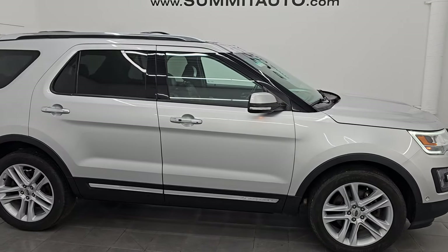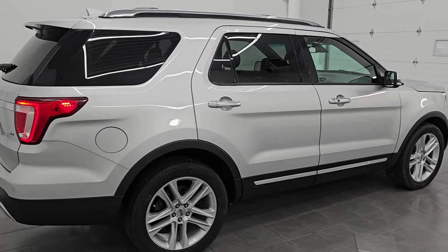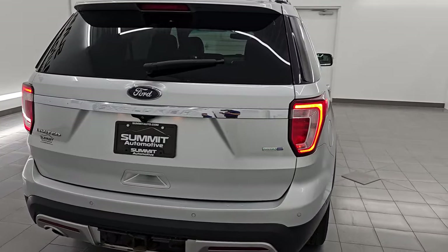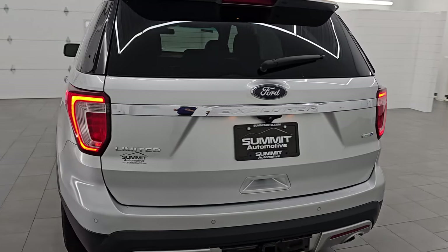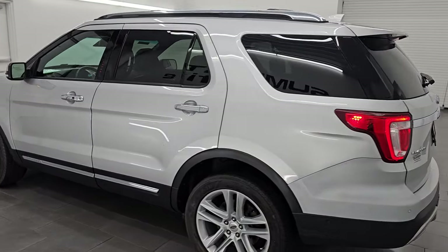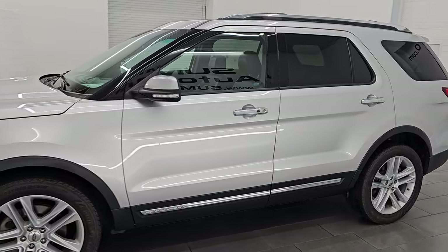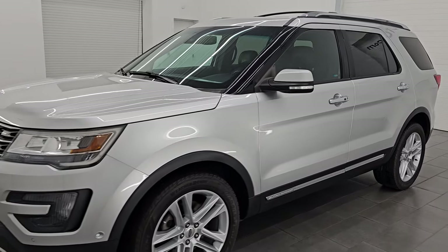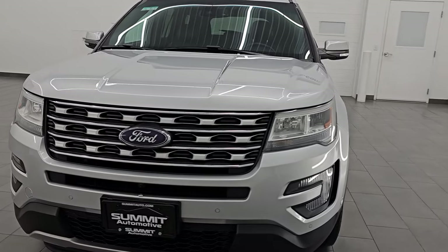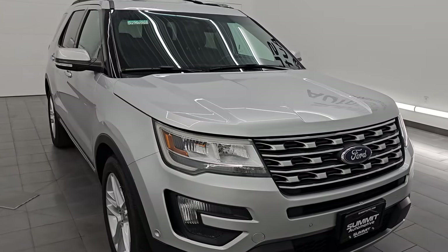Hey, this is Brett. Hope everybody's having a great day out there today, and I am super excited to go over this ultra-clean 2016 Ford Explorer Limited. This is stock number 14674ZA. I am here at Summit Automotive in Fond du Lac, Wisconsin near new and used SUV headquarters. This 2016 Ford Explorer has the 3.5-liter V6 engine. It puts out 290 horsepower. It's paired up with a six-speed automatic transmission. It is a four-wheel drive vehicle.